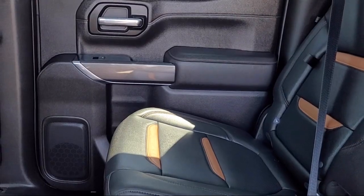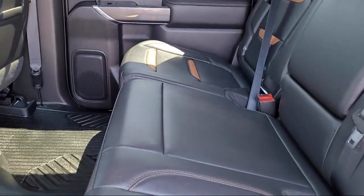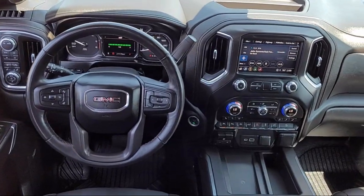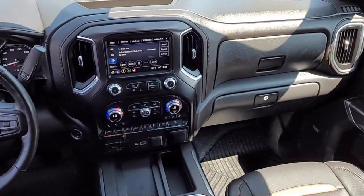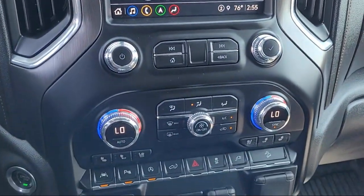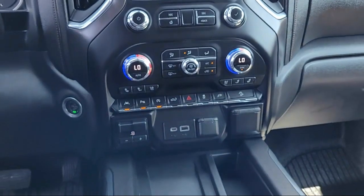Only the best trade-ins and purchased vehicles make it through our meticulous inspection and reconditioning process. We know it matters who you buy from, and that's why here at Folsom Lake Ford we say, making you a great deal is the easy part, but keeping our commitment to you is the most important part.